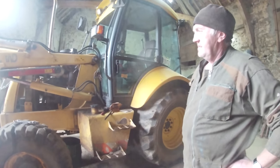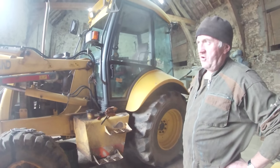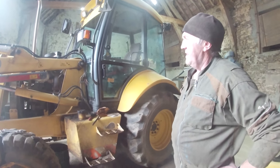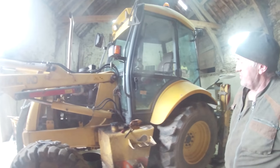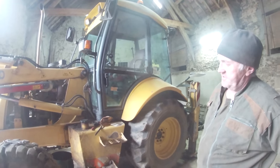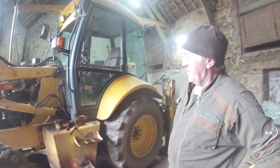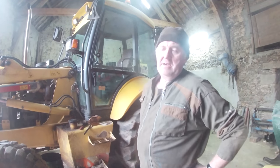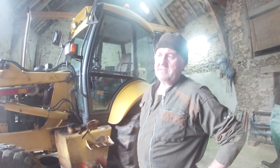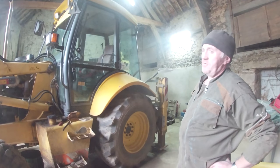Here is our New Holland 110 digger, in for a service. It's come back over to the other farm for a few weeks — we have a bit of work to do there over the winter. We are changing the oil, all the filters, checking all the hubs, blowing out radiators, and the air filter. The engine oil is 10W40 — it withstands more heat because the summer is fairly hot here.